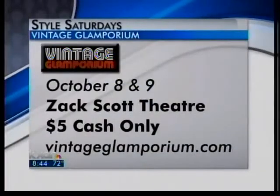The Vintage Glamporium is coming up next weekend, October 8th and 9th, at the Zach Scott Theater. It's only $5, cash only though — do not bring your checkbook, do not expect to get in with your debit card. And then the website is there if you need more information. I'm so excited about this, hopefully you'll have some good pieces. I can't wait to see what's there. Thank you for being here, it's so wonderful to meet you.